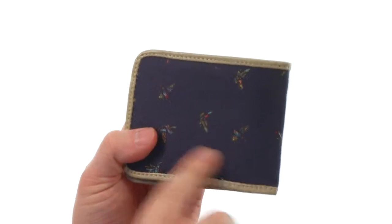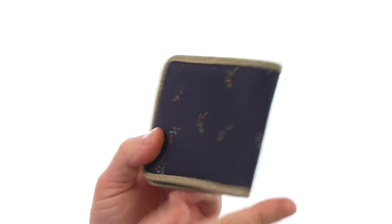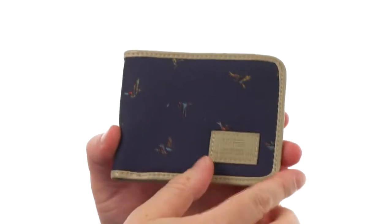Hey, what's happening? My name is Joe and this is the Extra Wallet. It's from Vance. This 5-fold is made with a combination of really nice polyester canvas and faux leather detailing throughout.